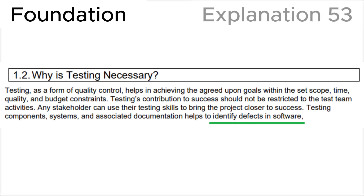Let's look at section 1.2, 'Why is testing necessary,' in the ICQB syllabus, where we can see that testing components, systems, and associated documentation helps to identify defects in software, leading us to the correct answer D. To answer this question, you need general logical reasoning about testing, common sense, and an understanding of the verification and validation terms.